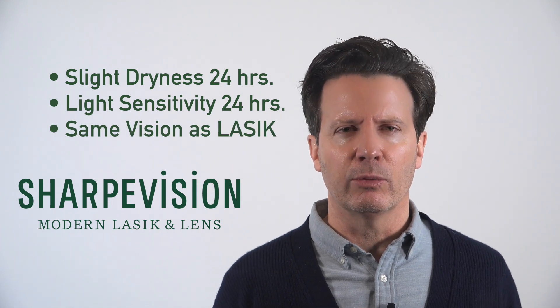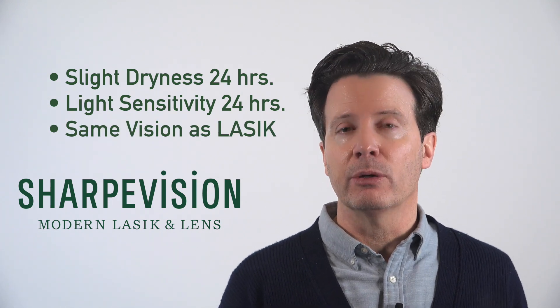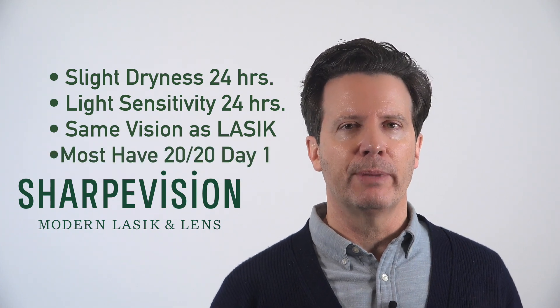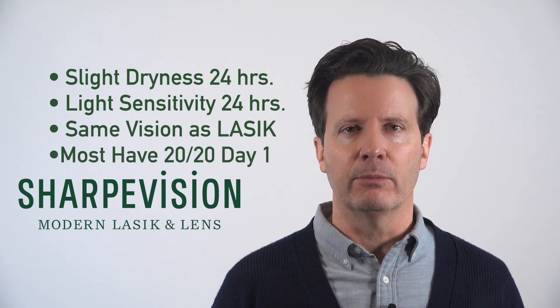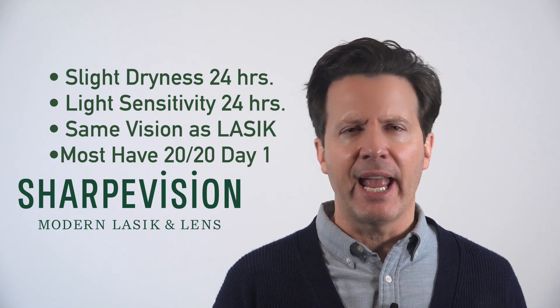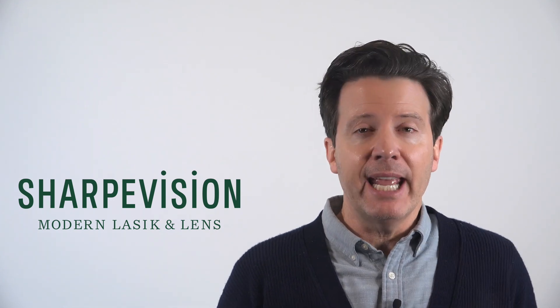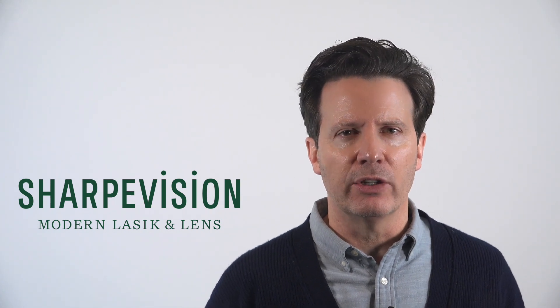Recovery is very similar to Lasik and very fast in terms of vision on day one. Most people are seeing 20/20 or better on day one after the ICL procedure. You will have glare and halos on day one, but these improve quickly and can continue improving for six to eight weeks.